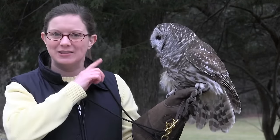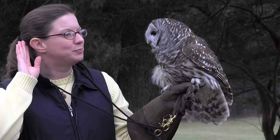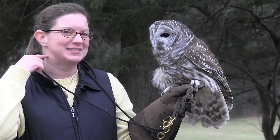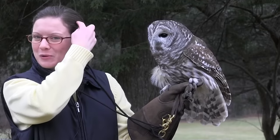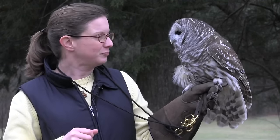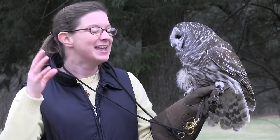The ear holes are actually on either side of the head, if you would just pull away the feathers. One ear hole is down towards the neck, and one ear hole is up above the eye. Those asymmetrical ears allow them to triangulate sound, so that they can pinpoint exactly where the squeaking of a mouse comes from, or any other small sound that we would never be able to pick up. But they can — not only can they hear it, they can pinpoint where it's from. So they have excellent eyesight, excellent hearing.